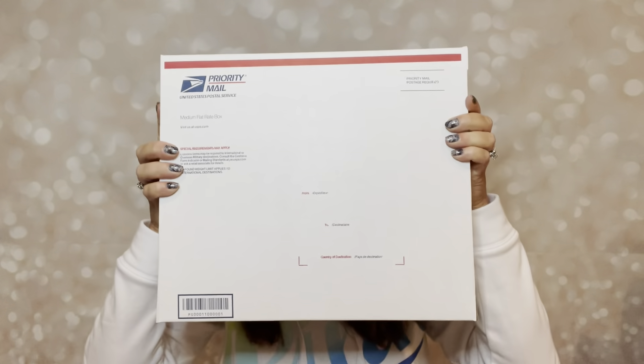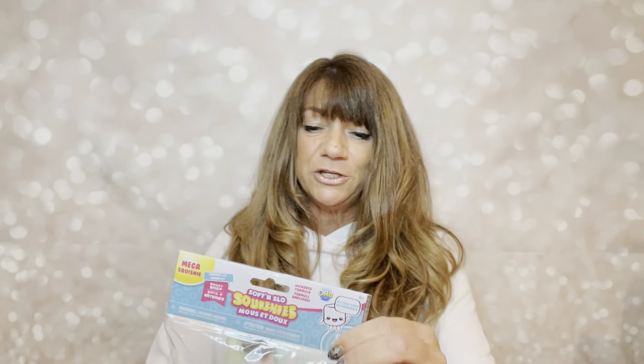And then the last thing I can get in this box is a puzzle — it is a Kodak premium puzzle, a thousand pieces, and it's like a bunch of doors. So this is the large flat rate box, guys — this thing is jam packed. That is the large flat rate box.